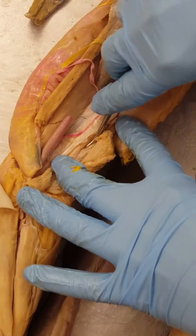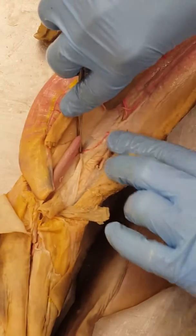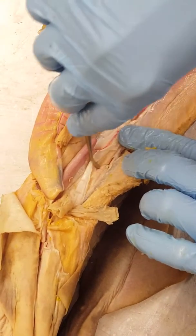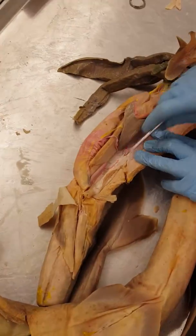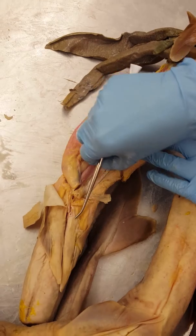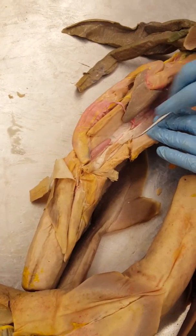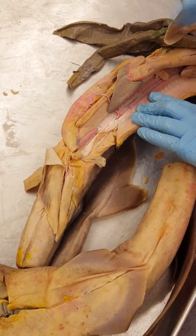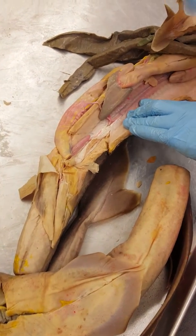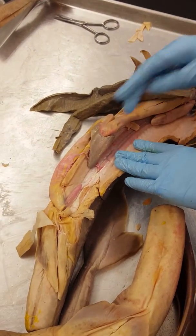This is the seminal vesicle right here, sitting above and on top of the kidney. You can actually separate them, but that's a little difficult without creating a mess. The seminal vesicle is where semen is being created. The semen nourishes the sperm and neutralizes any acidity of the female reproductive parts.